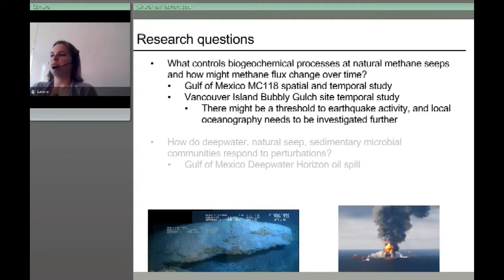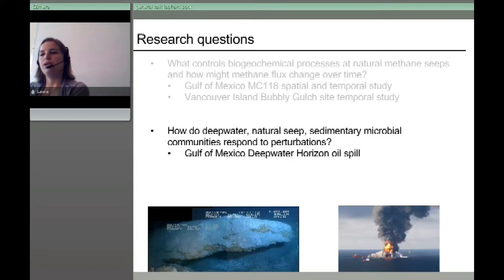We learned that earthquakes could be a factor, but oceanography certainly needs to be built in with deep-sea observatory systems. A threshold of earthquake activity may be relevant — the Gulf of Mexico is not used to earthquakes while the Pacific Coast is, so you might need something much larger than what you typically see in the Pacific. Then Deep Water Horizon happened, shifting our focus from natural perturbations to unnatural ones.